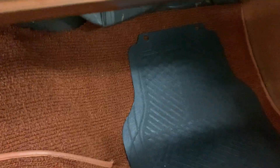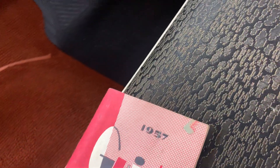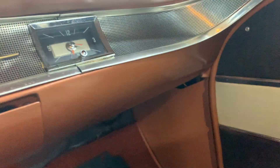Here's the owner's manual for the car. The car was in Montana — some invoices and receipts from Hilgert, Montana. This is a 57 Chevy owner's manual. I'm not sure that the clock works.